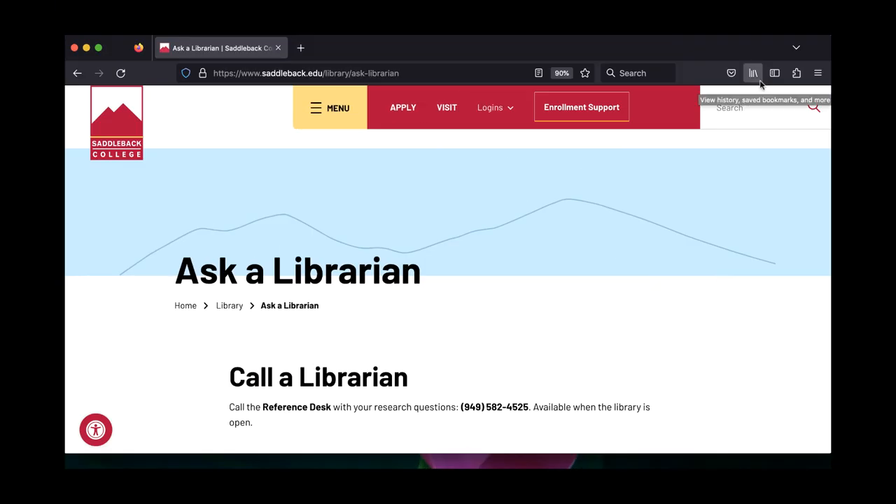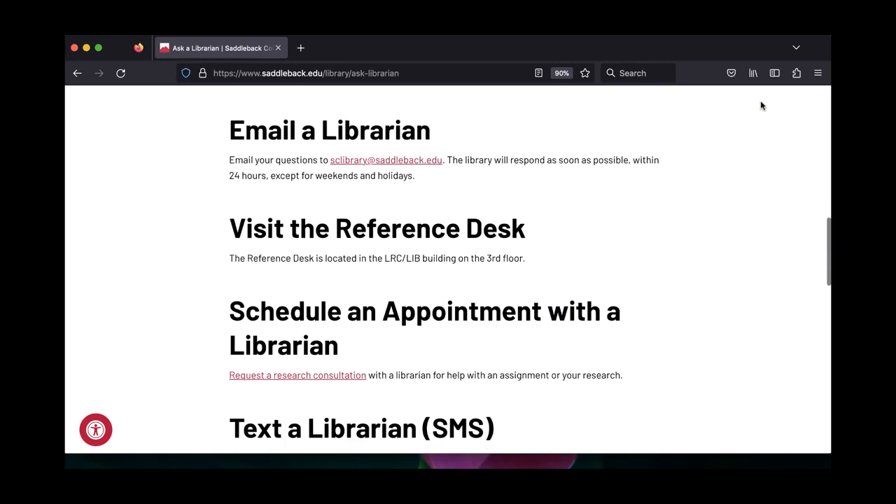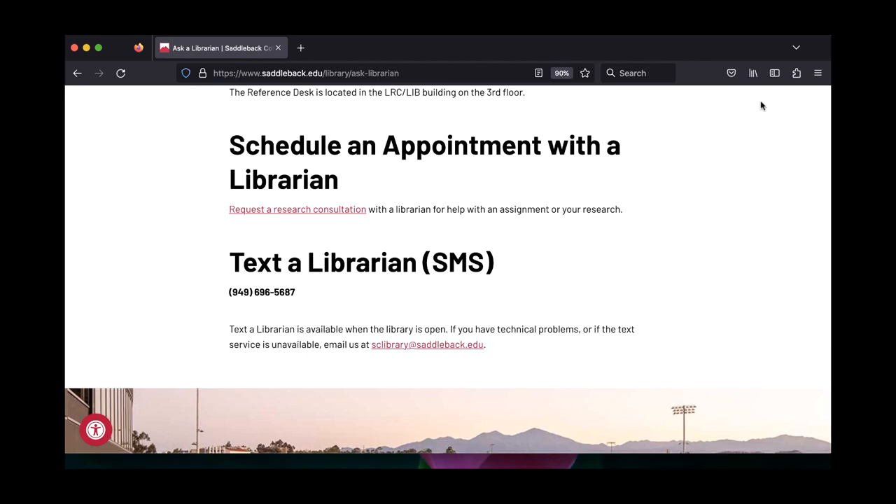For help with the study rooms, questions regarding the study rooms, or if you have other questions about the library, you can ask a librarian at the reference desk.